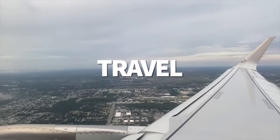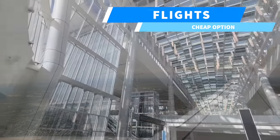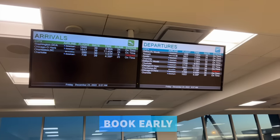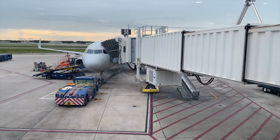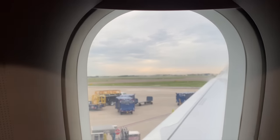Flights are by no means cheap, but they can be — and this is how to make it happen. First, book early. You should definitely be booking your flight more than three weeks out, since airline prices tend to rise after that point of no return. More often than not, the highest flight prices you're going to see are just a couple of days before a flight happens, so procrastinators, don't wait too long.